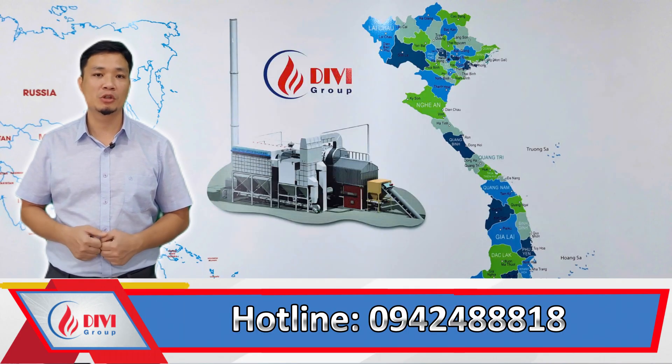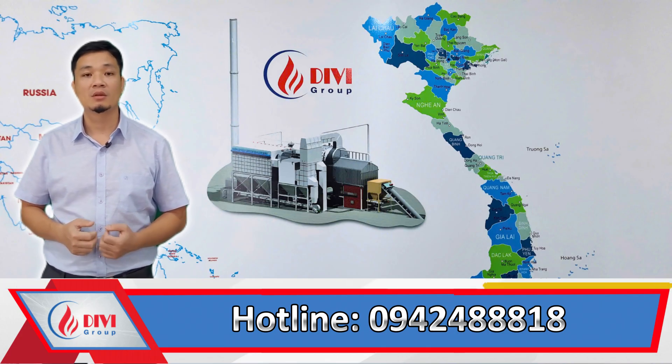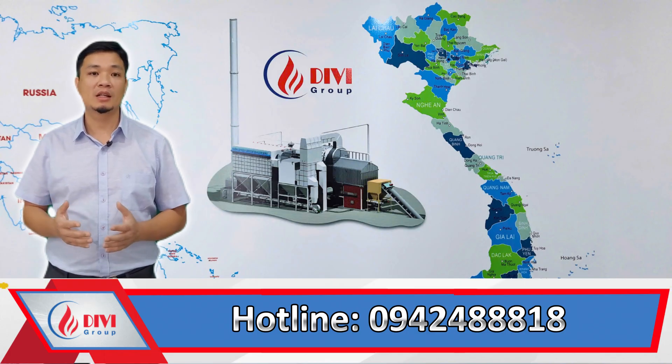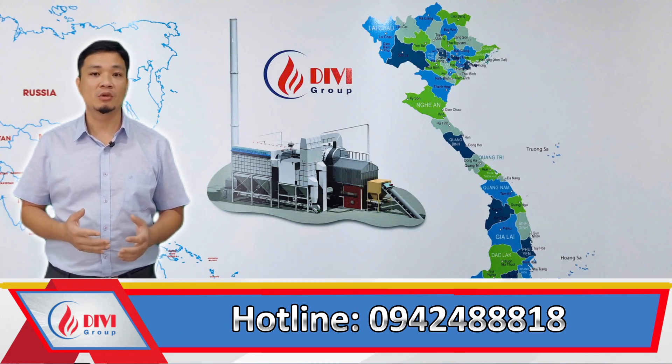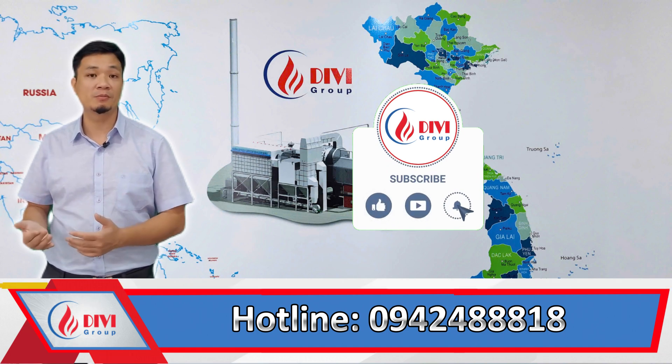If you want to save billions of VND each year, don't hesitate to contact Divey. You can reach us at our hotline: 0942-48818. If you find this video helpful, please like, share, and subscribe to our channel. Thank you.